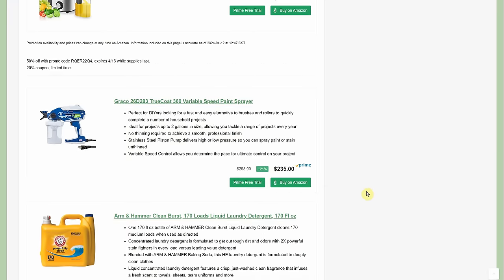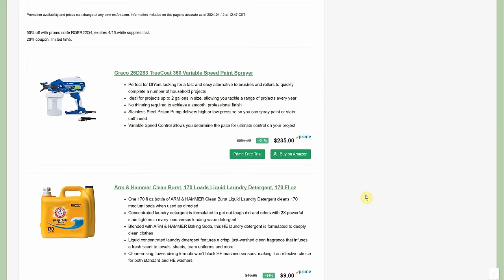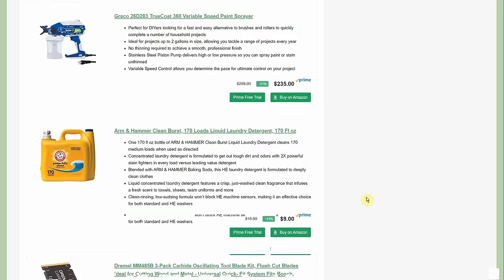The Graco variable speed paint sprayer is $235, normally around $300. It was a little cheaper at one point — maybe $215 — but the price has gone up slightly. When I posted this an hour or two ago, that's where we were.